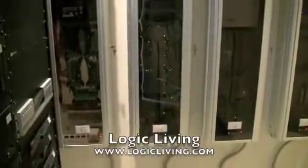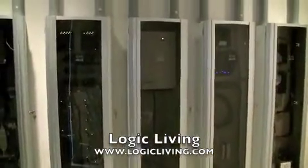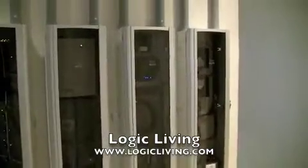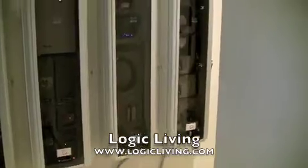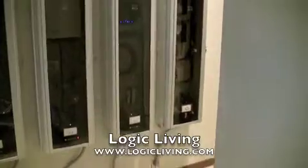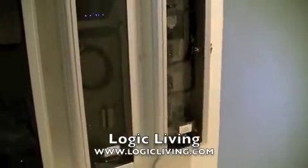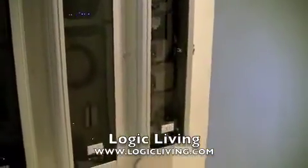The second panel is the network infrastructure for the entire residence. The third panel is our phone distribution — we've got a PBX office phone system in this residence. The fourth panel is our video distribution and camera distribution. And our fifth panel is relay power control for our fire effects and also our cameras.